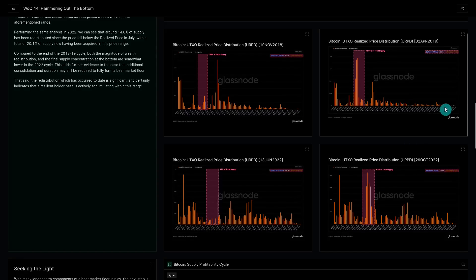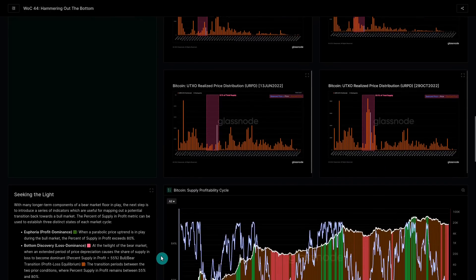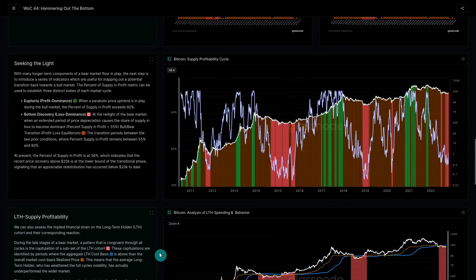One thing to note: in the 2018 cycle there were very few all-time-high buyers remaining, but in our current cycle we still have quite a few coins up in the $40,000–$60,000 realm. Those are mostly going to be long-term holder supply, so we're going to spend time looking at that cohort.